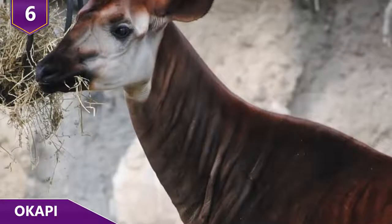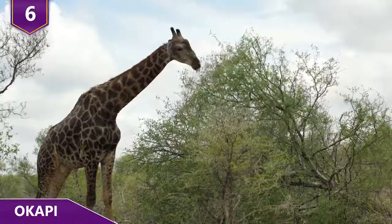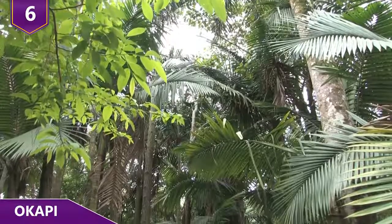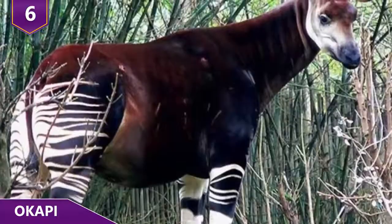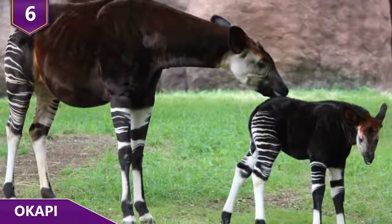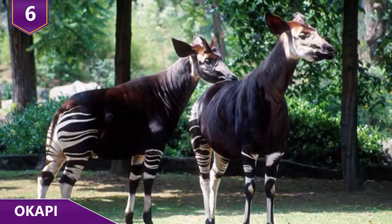Both the giraffe and the okapi evolved from a common ancestor some 11 and a half million years ago. And while the giraffe is known for their long neck, the okapi more resembles their ancestors, leading some people to refer to them as living fossils. Found mostly in the tropical forests of the Democratic Republic of the Congo, the okapi feeds on plants while avoiding being eaten by leopards. They also live a solitary lifestyle until it comes time to mate — just give them a cell phone and a Netflix account and they fit in pretty well with millennials!